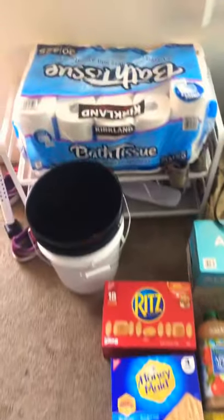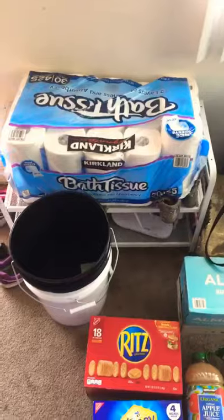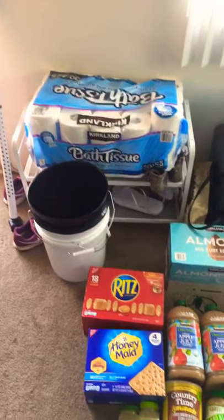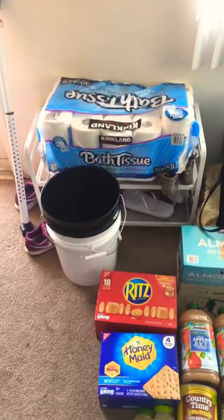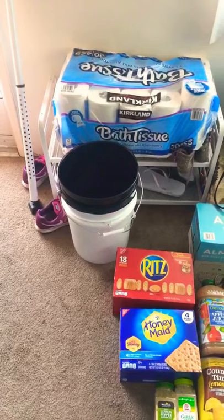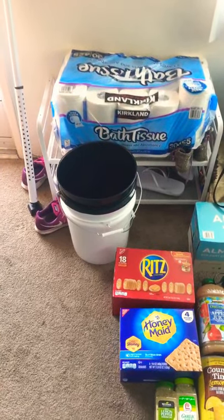I got the bath tissue because we all know how that went down the first time. I got two five-gallon buckets — it's a general theme amongst preppers on YouTube. They say you can never have too many buckets and I didn't have any, so I went to Home Depot today to pick those up. One was about $3.60 and the other was about four dollars.